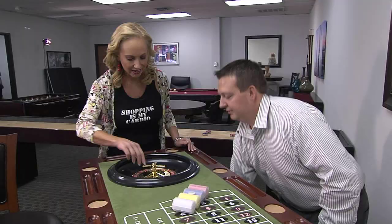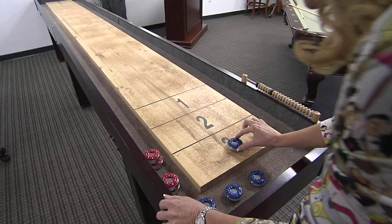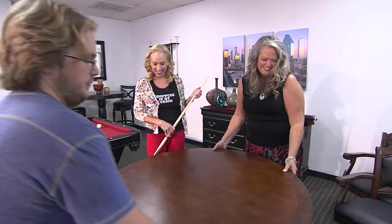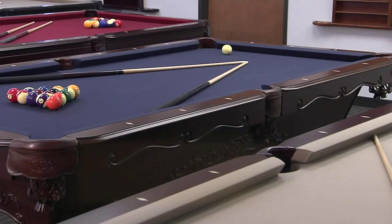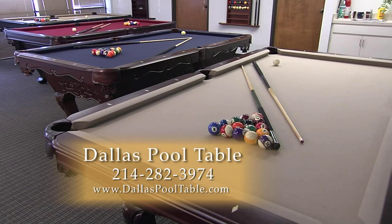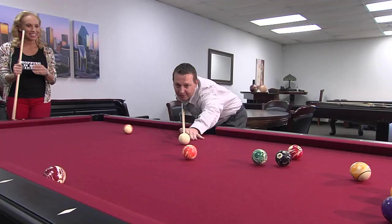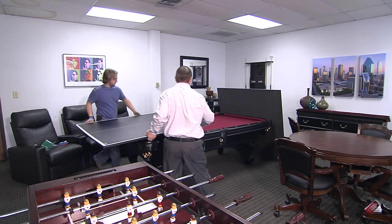We sell everything from pool tables, poker tables, shuffleboards, bocce balls, pub tables, bars, and bar stools — everything you need for a game room. We have a variety of tables, so if the wife comes in and wants a nice piece of furniture, she can custom-make the pool table — pick out the body style, stain finish, and felt color. The husbands are happy because they get a new toy.